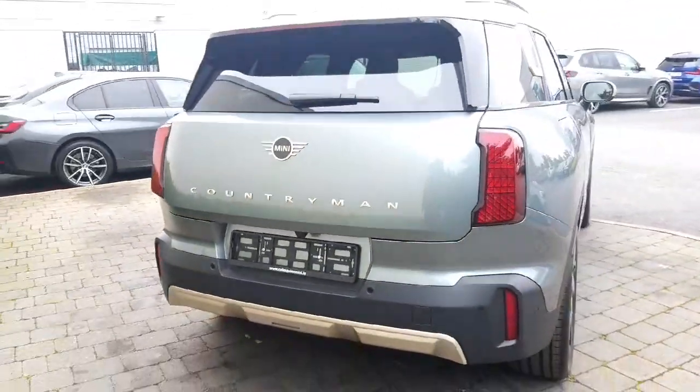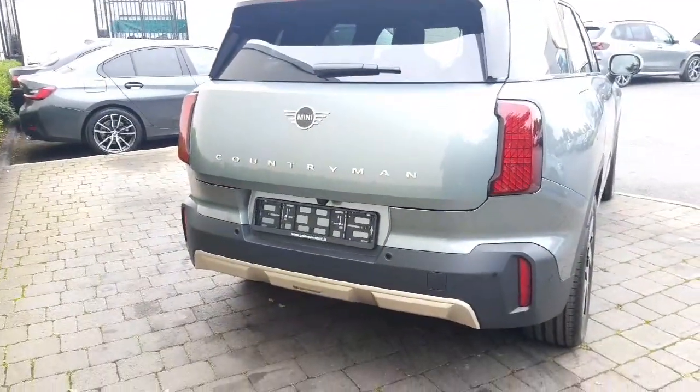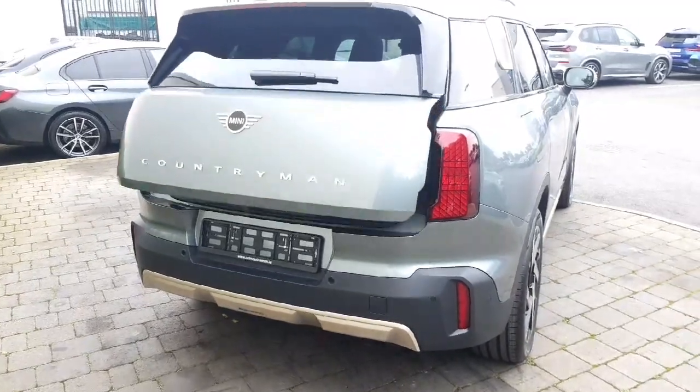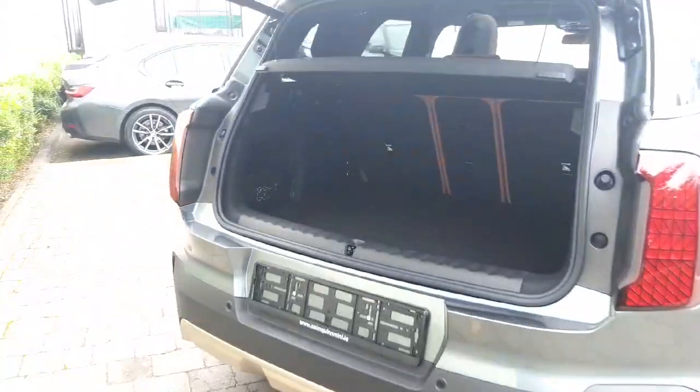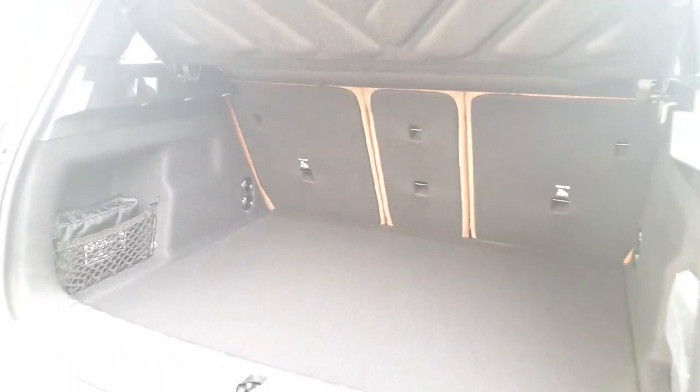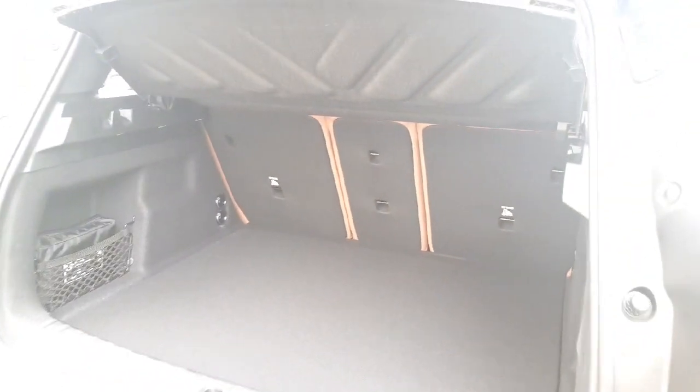Towards the rear, we have LED taillights, reversing camera, parking sensors, and our electric tailgate. This Mini features a very spacious boot with double flooring and split folding seats.